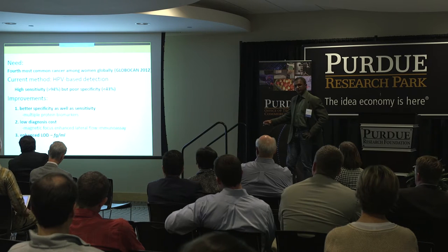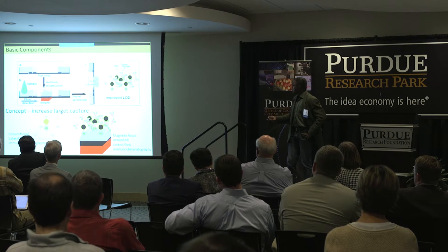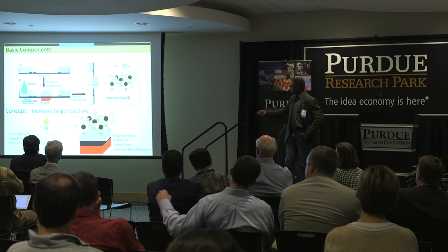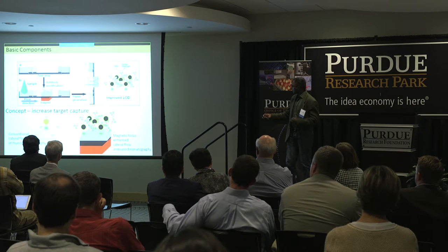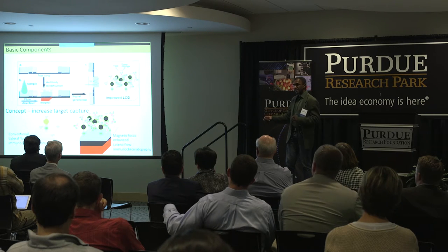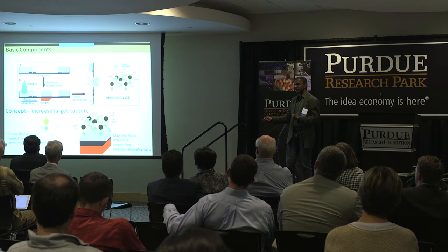The enhanced limit of detection is about pictogram per ml. This is how it works: you drop a sample, it flows through the standard system, the signal is captured, and you read out visually. The problem compounding this device is the efficiency of capture — when you flow, the capture ratio is very low, maybe less than 5% of the target is captured. That's why the sensitivity is very low.